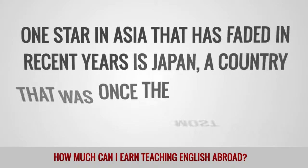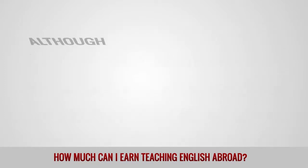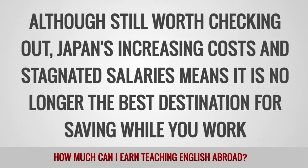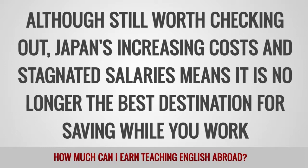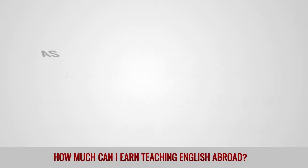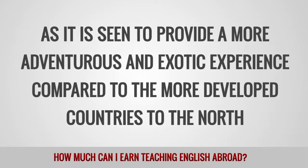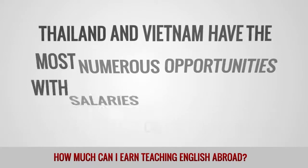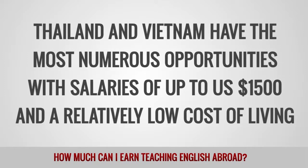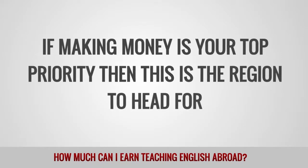One star in Asia that has faded in recent years is Japan, a country that was once the most popular in the region. Although still worth checking out, Japan's increasing costs and stagnated salaries means it is no longer the best destination for saving while you work. Southeast Asia is a very popular region, as it is seen to provide a more adventurous and exotic experience. Thailand and Vietnam have the most numerous opportunities, with salaries of up to $1,500 per month and a relatively low cost of living. If making money is your top priority, then this is the region to head for.